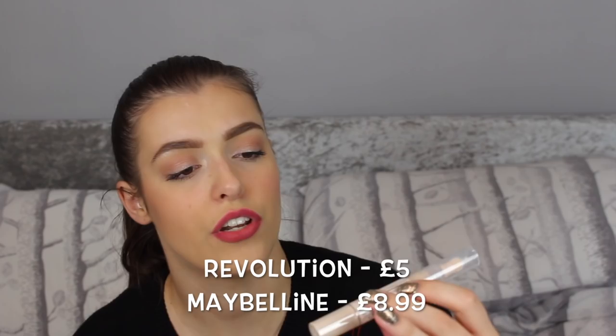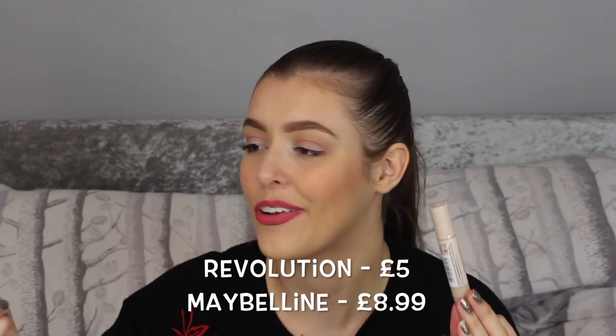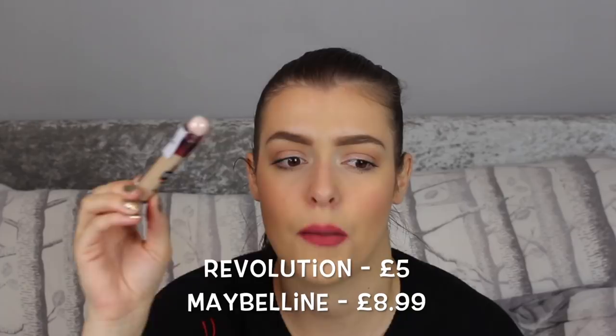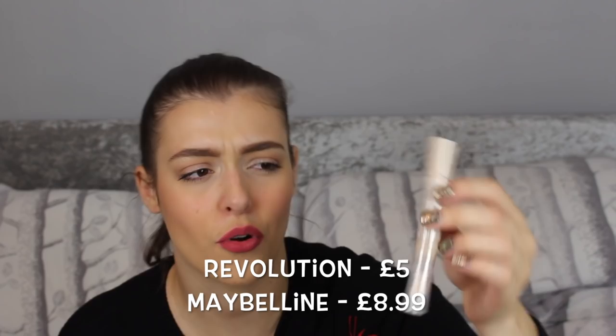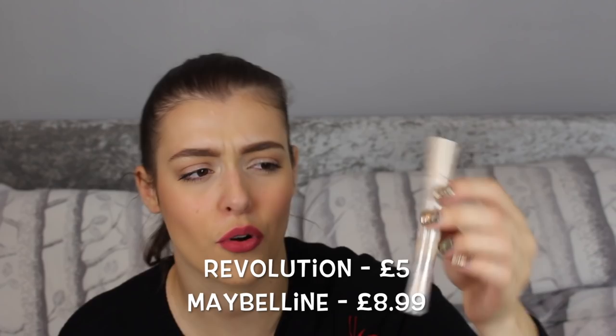I picked up the Revolution Fast Base Concealer in shade C2 — their new concealer. It kind of looks a little bit like the Maybelline Age Rewind, which leads perfectly onto what I got next, which is the Maybelline Age Rewind Eraser. I love this concealer and I've been out of it for quite a while so I picked another one up. This was about £8 and this was about £6. I wanted to see which one was better — I think I'm going to put one on one eye and one on the other and have a battle of the concealers.